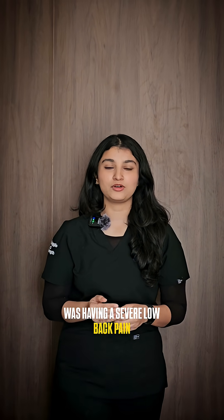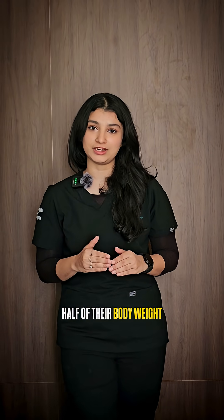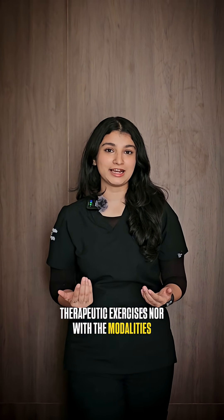I was having severe low back pain because in my profession, I have to treat patients all day — most of the time assisted exercises. We have to support the patient by lifting half of their body weight. Because of my hectic schedule, I couldn't follow therapeutic exercises or use the modalities.